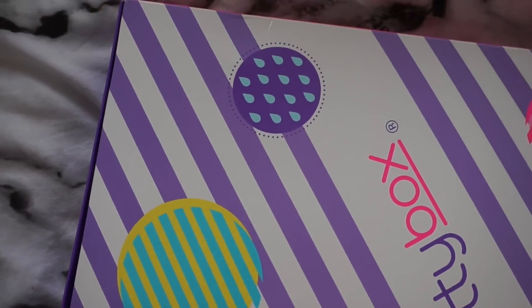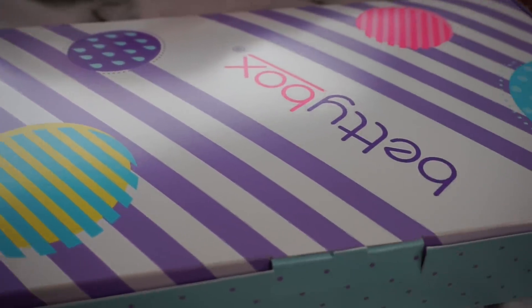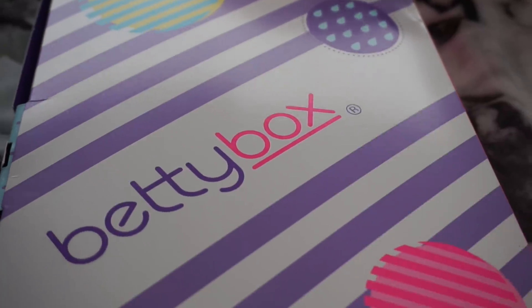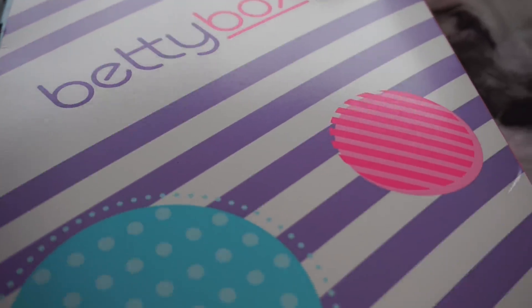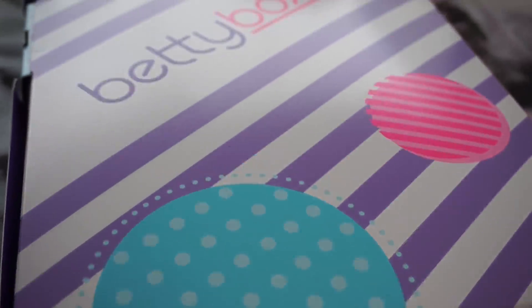This is just what the subscription box looks like. As you can see it's a lovely colourful box, it looks so pretty. Inside this box it contains everything which you need for a more positive experience, which I think is such a lovely idea, because when it does come around that time of the month we can all feel a little bit down, but having this turn up at your house will just make your day and your month so much easier.